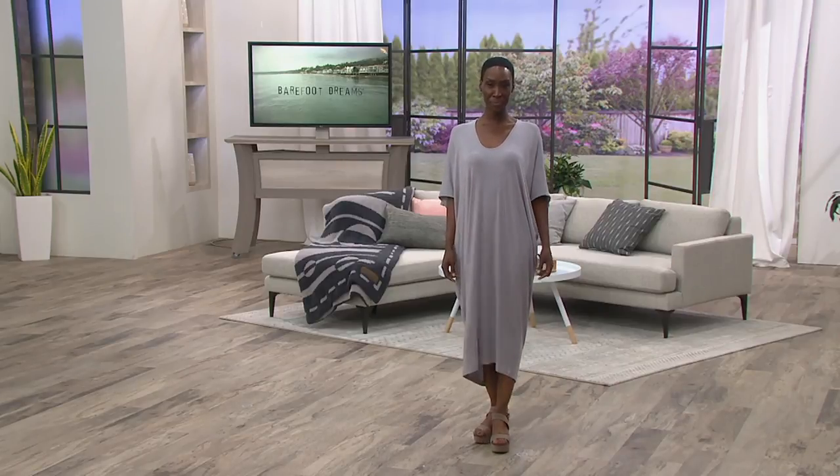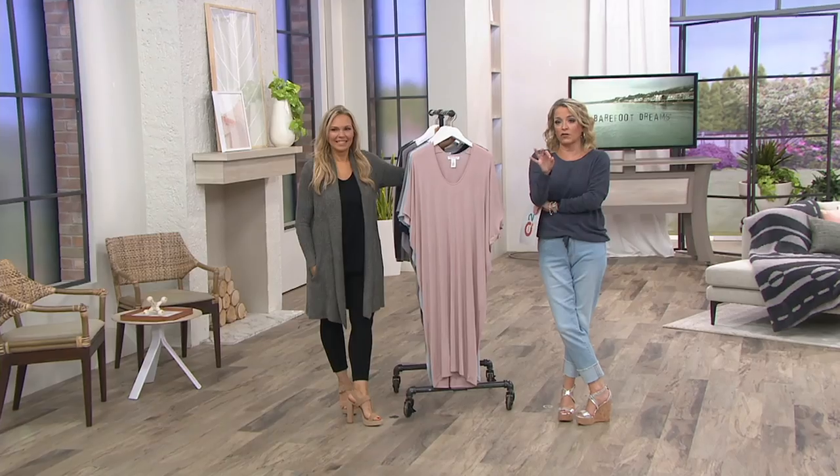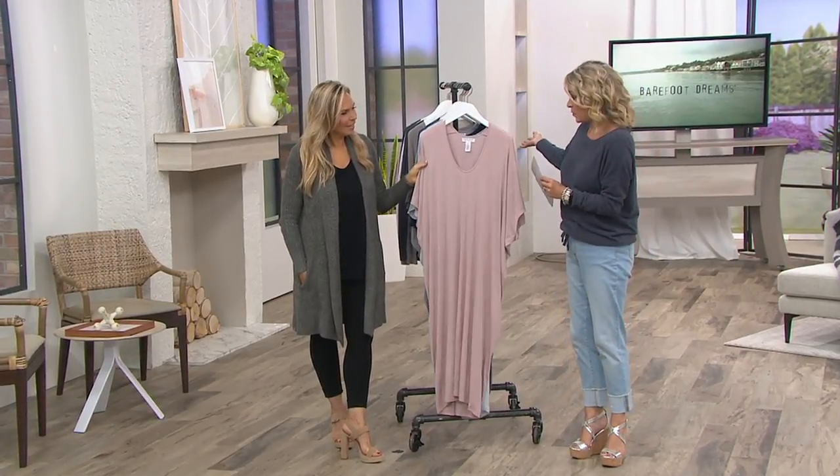This is the Lux Milk Jersey caftan. We had the Lux Milk Jersey in the pajama set, and now we've got it for you in a caftan. We offer this in both a petite and a regular, and we offer it in the one size and then the plus one size.